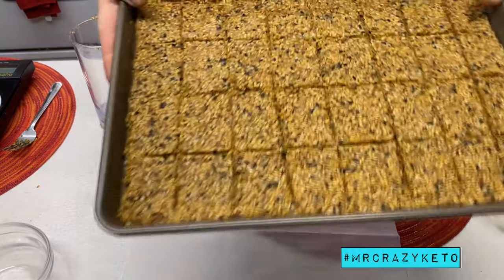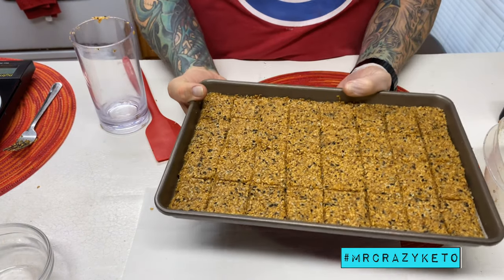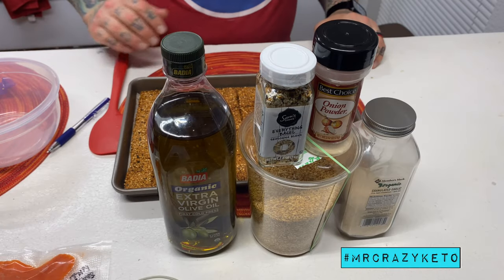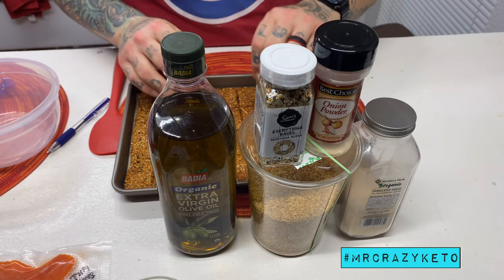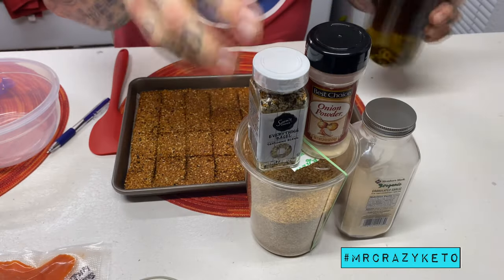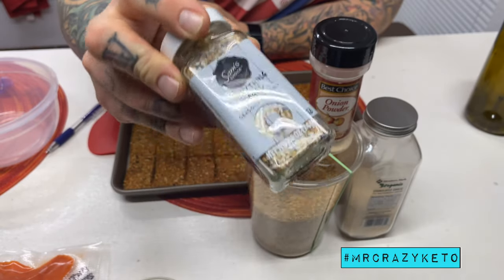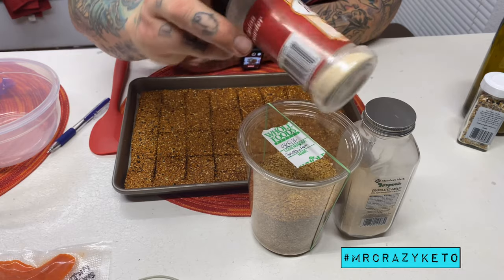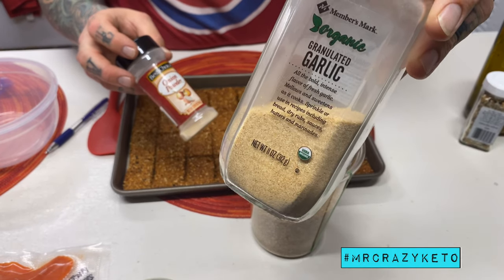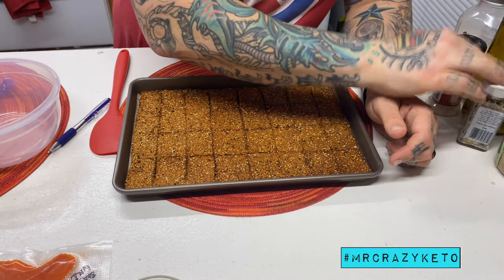We're going to put this in at 325 and check back in about 40 minutes. Once they're cooled off, here's the ingredient recap: two tablespoons of organic extra virgin olive oil, the entire 74-gram packet of everything bagel seasoning, two tablespoons of onion powder, four tablespoons of garlic powder, and one cup of flaxseeds. It's a five-ingredient recipe.